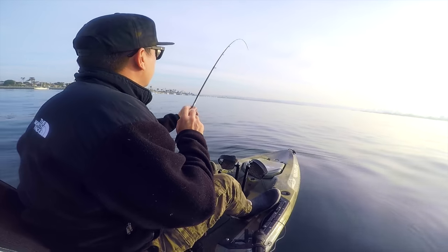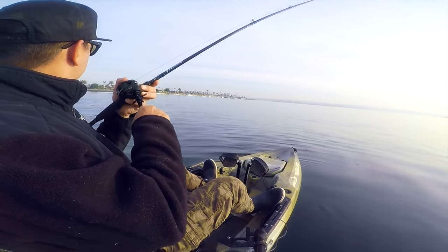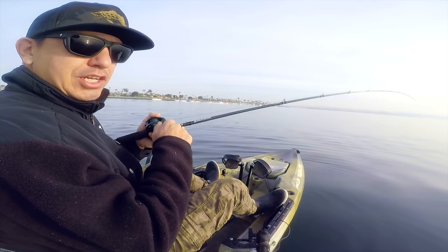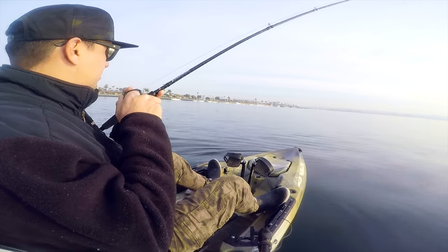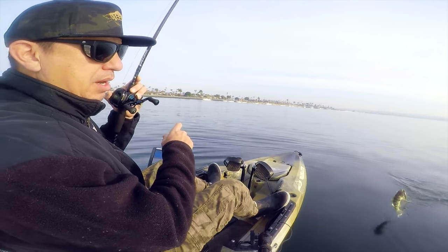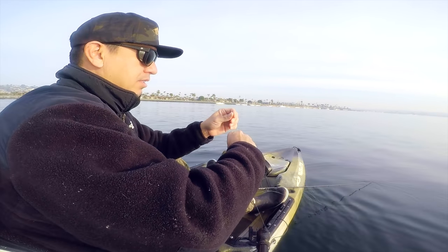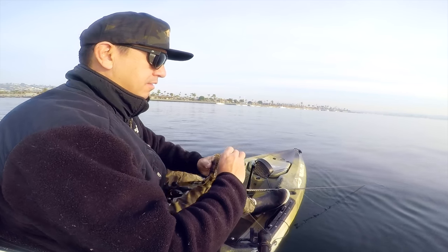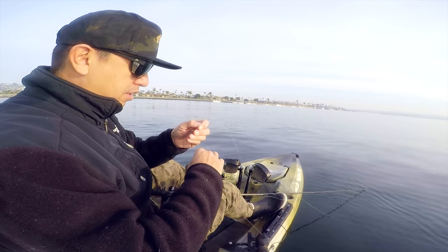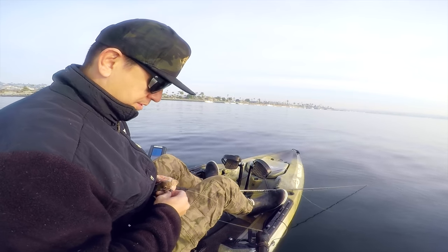I'll be looking for some hard bottom, trying to find some of those bass that are located on structure. Let's see what we can get into. There we go — got our first fish on that drop shot. Spot of bay bass, kind of exploring some structure right there. Saw some little marks on the fish finder so I dropped the drop shot down there to get it down real quick, just to see what was biting and what was down there.